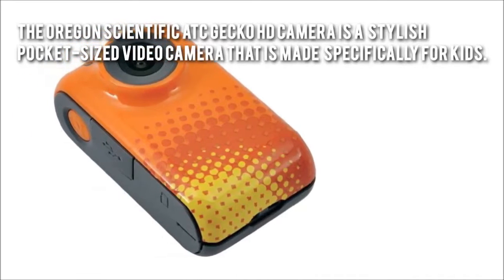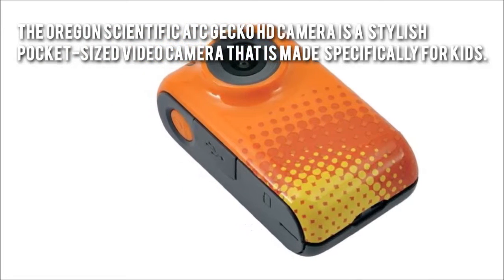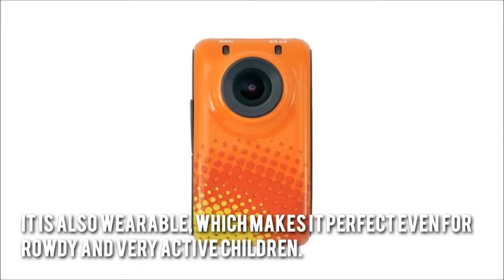The Oregon Scientific ATC Gecko HD camera is a stylish, pocket-sized video camera that is made specifically for kids. It is also wearable, which makes it perfect even for rowdy and very active children.